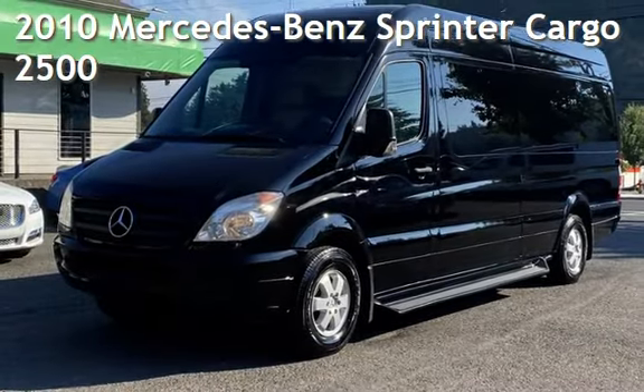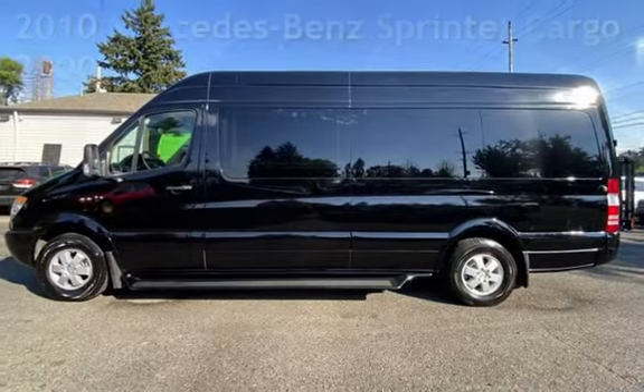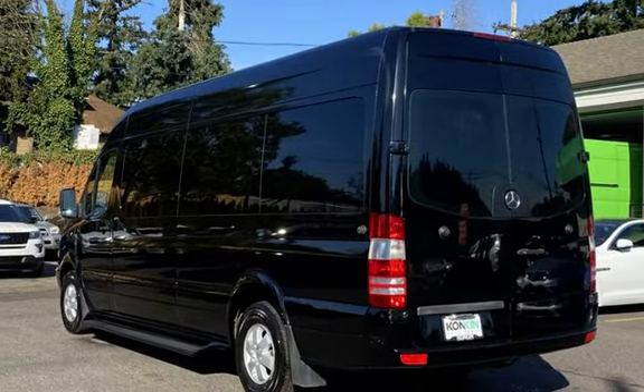Presenting a pre-owned 2010 Mercedes-Benz Sprinter Cargo. This three-door van has a six-cylinder, 3.0-liter V6 engine, with rear-wheel drive and an automatic transmission.